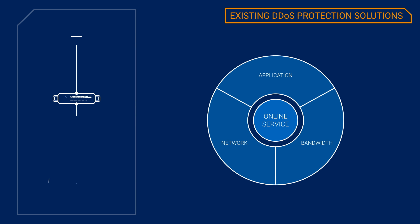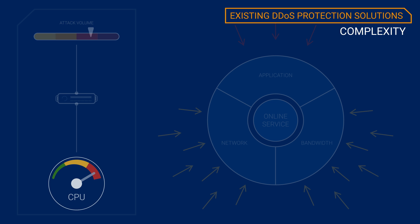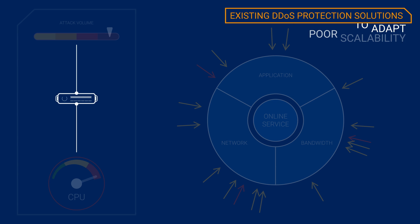Existing DDoS protection solutions are challenged by the volume and complexity of multi-vector DDoS attacks, resulting in quick depletion of CPU resources, an inability to adapt quickly to new vectors, and poor scalability.